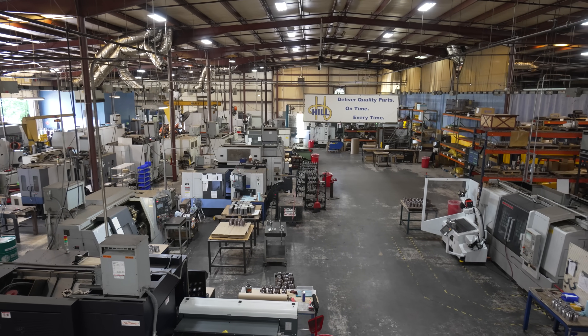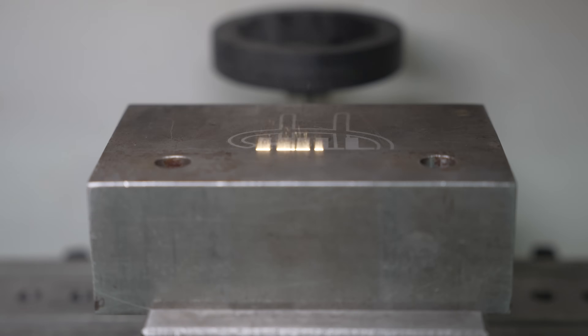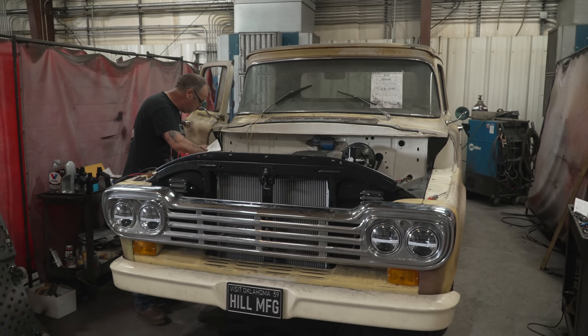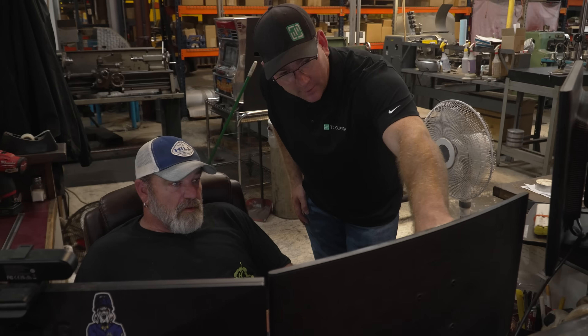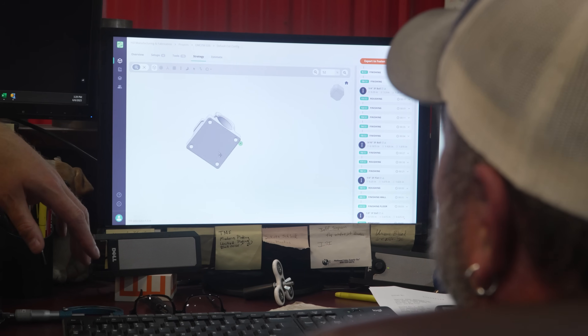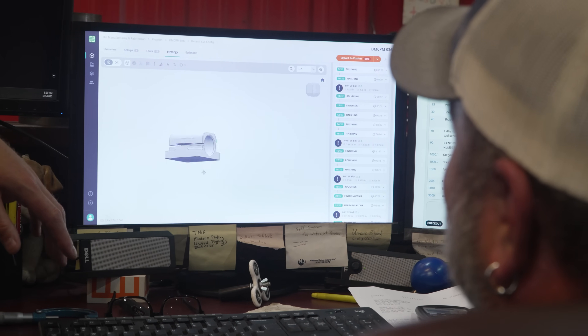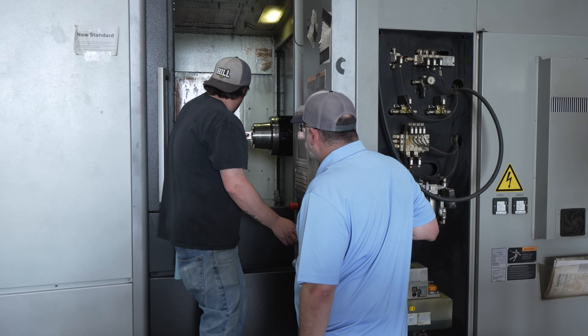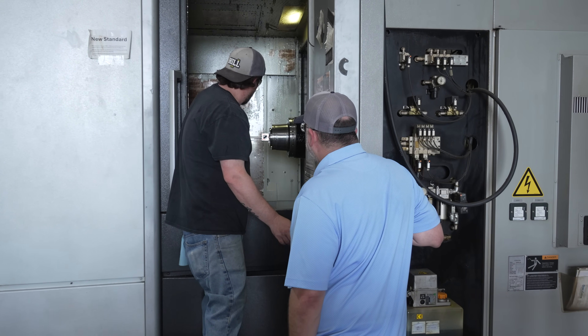I'm Mike Payne with Hill Manufacturing in Tulsa, Oklahoma. We'll be 50 years old next year — a lot of the same customers, same parts. I bought the shop about eight years ago and we've built what I believe to be a really great tech stack that allows us to deliver quality parts on time. Toolpath is becoming a more and more integral part of that tech stack.